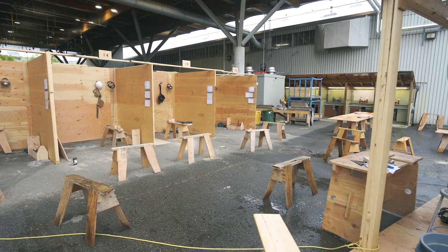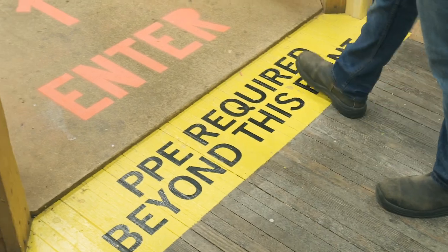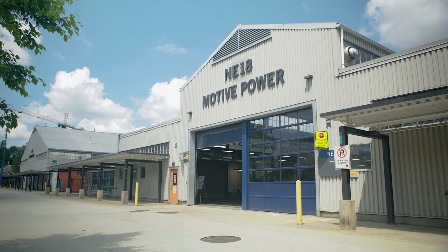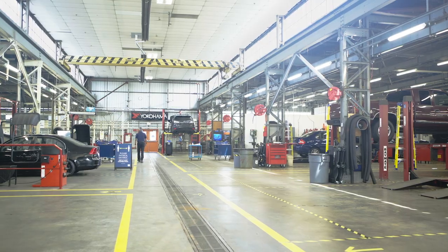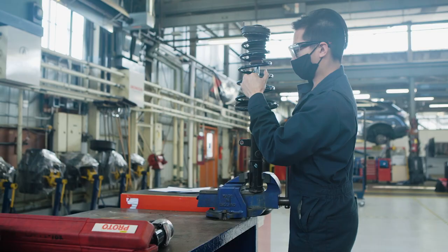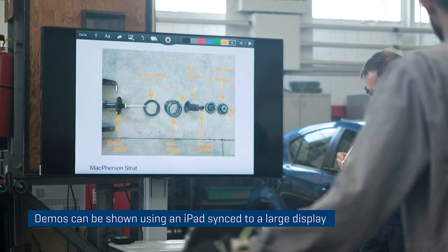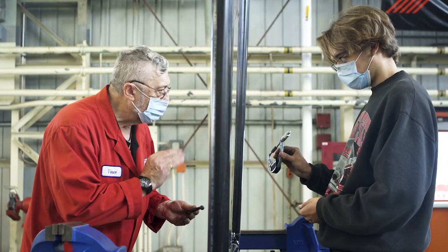Hopefully many of you have had an opportunity to see the videos we've prepared showing and highlighting the amazing changes to our carpentry and our automotive shops to allow students to return to campus to complete the hands-on components of their learning in a way that still enhances the learner experience but adheres to all safety and public health guidelines.